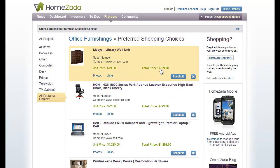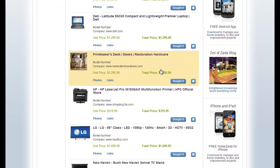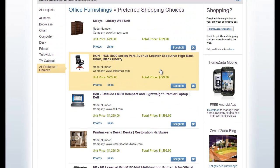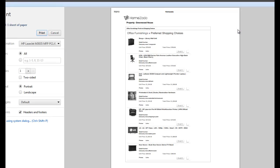When I click on 'all preferred choices,' now you can see in the center of the screen — whether it was the bookcase, the chair, the computer, the desk, the printer — all of our preferred choices are showing up in one screen. I get instant visibility over what all my preferred choices are, and this would be a great way to use the print button up here.